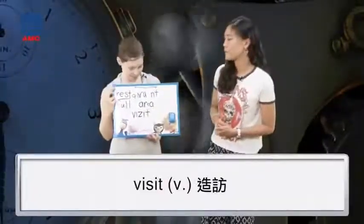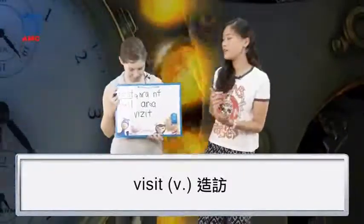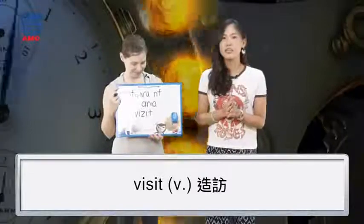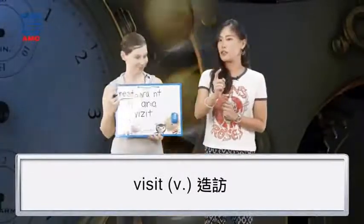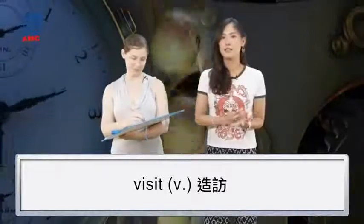And we've got one more — this one's really easy. You should all know it. Visit. Visit. So the way you're pronouncing it is right. That's right. V-I-S-I-T. Visit.